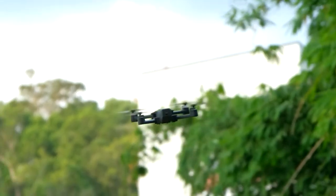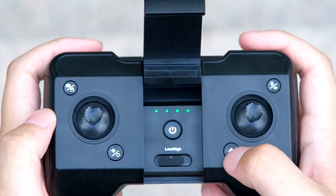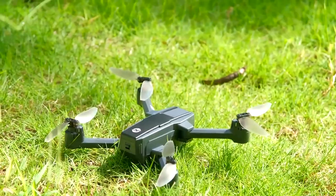The HS440 is currently priced at $99.99 on Amazon, and it is a great choice for racers and thrill-seekers who want a drone for speed and action.